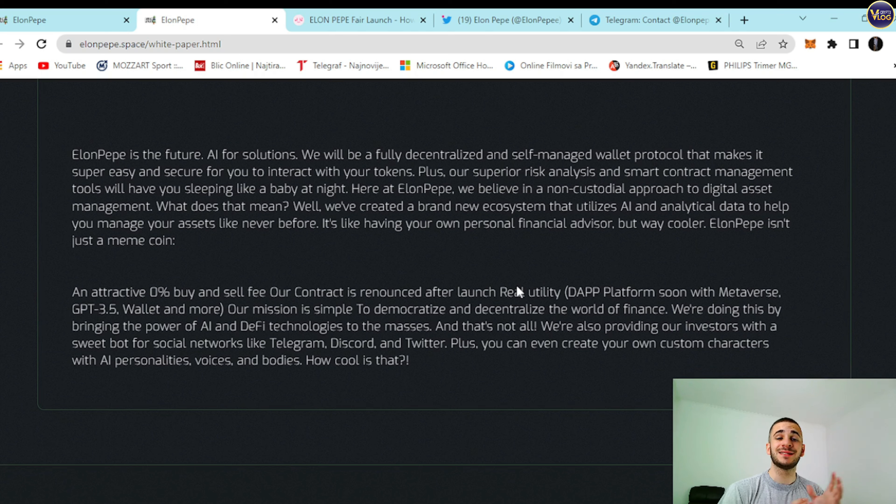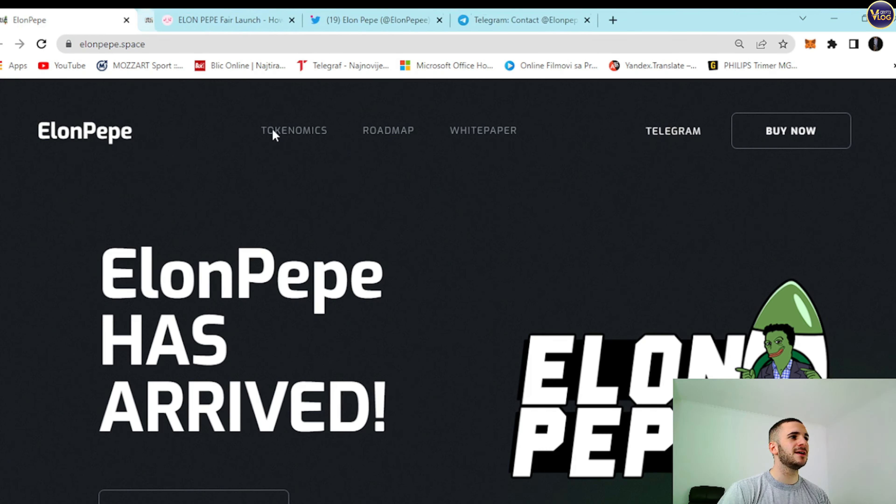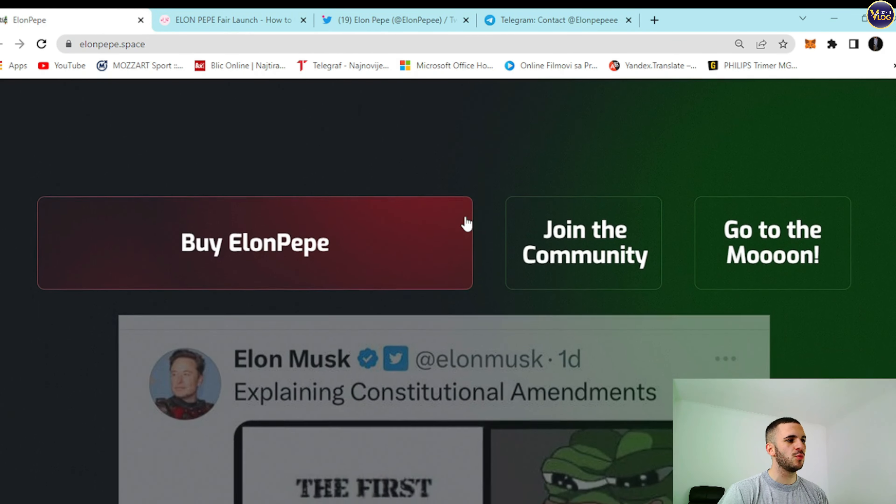ElonPepe isn't just a meme coin. It features an attractive 0% buy and sell tax. The contract is renounced after launch. A real utility platform is coming soon with Metaverse, GPT-3.5, wallet, and more. The mission is simple: to democratize and decentralize the world of finance by bringing the power of AI and DeFi technologies to the masses. They're also providing investors with a suite for social networks like Telegram, Discord, and Twitter. You can even create your own custom characters with AI personalities, voices and bodies. Pretty neat and stunning features and utility here.